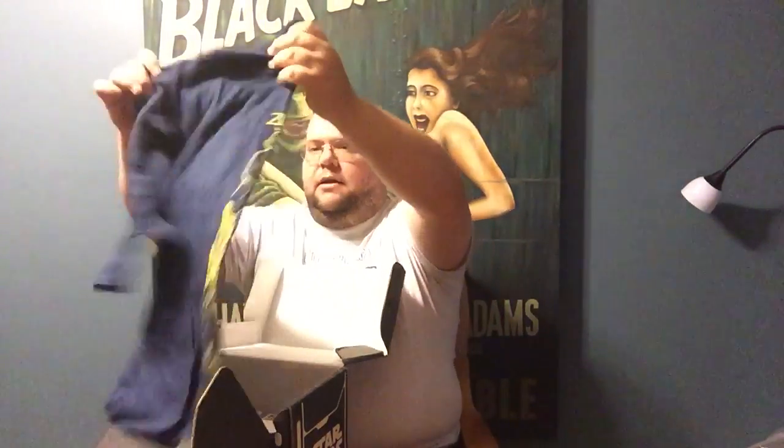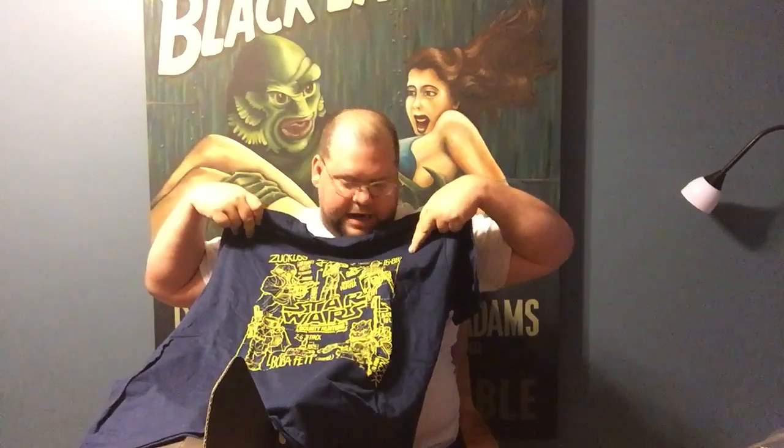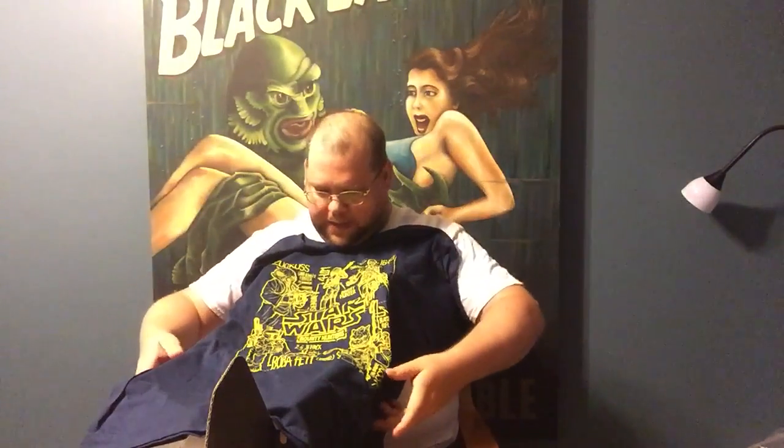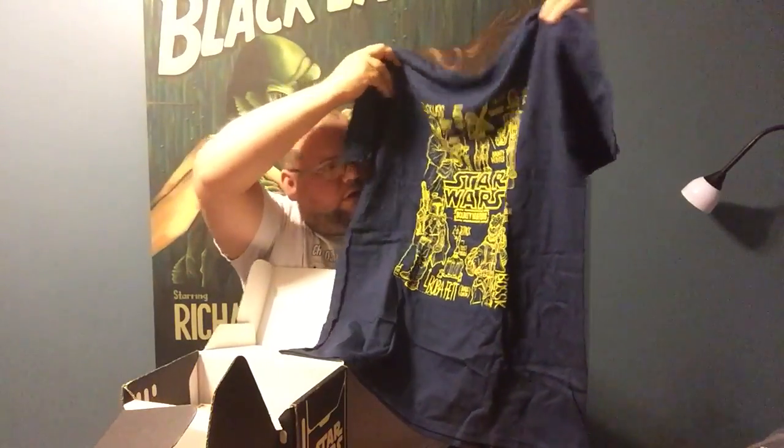As we open it up, the first thing on top we've got a nice shirt. Let's see what that's going to look like. I might wear this tomorrow when I go out. On this shirt we have three Bounty Hunters — Bossk, Zuckuss, and IG-88. And we've got Boba Fett down here and Bossk. So we've got five Bounty Hunters and a bunch of their stats and weapons and such that they have. This is a very cool shirt.